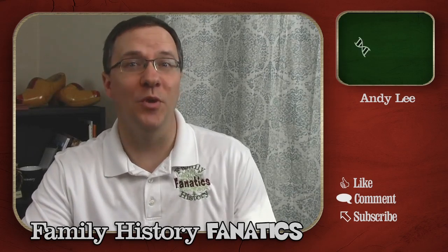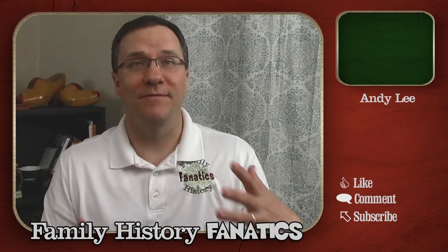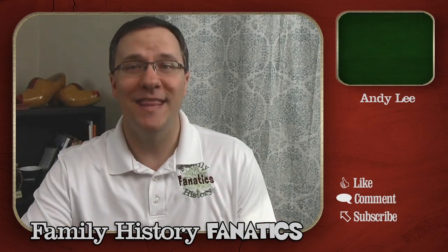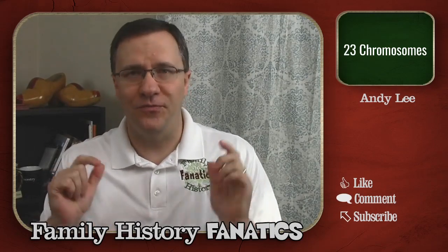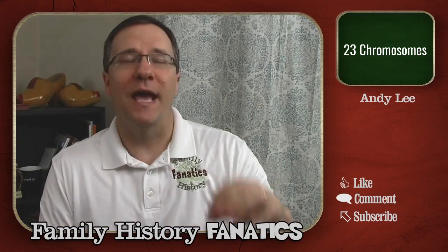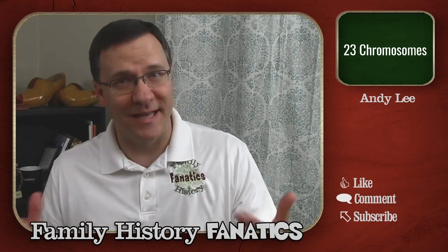I'm Andy Lee with Family History Fanatics, where we help you understand your DNA, climb your family tree, and write your ancestors' story along the way. We had a fun time last week learning about the first 13 chromosomes, and today we're going to go over the next 10 chromosomes. I want to emphasize that these are not the only traits or conditions that you find on each one of these chromosomes — there are lots of different things on each one of them, and in many cases they all interact with other genes to create the different attributes that we have as humans.